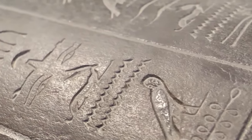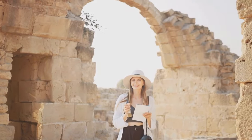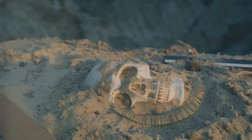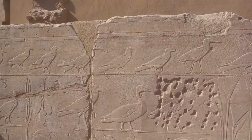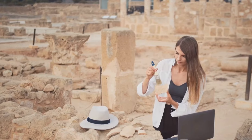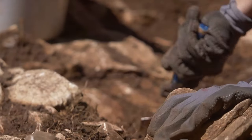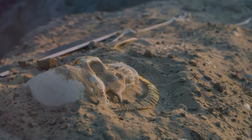Imagine standing before an ancient structure whose secrets have been locked away for millennia. This is the reality that faces archaeologists as they embark on the daunting task of excavating the Pyramid of Menkhori. The challenges are immense: the unforgiving desert heat, the physical toll of labor, and the painstakingly slow process of unearthing each stone, each artifact, each clue to the past. In recent years, technological advancements have revolutionized the field of archaeology. Ground-penetrating radar, satellite imagery, and 3D modeling are aiding in the exploration of the pyramid, allowing archaeologists to peer beneath the surface and plan their excavations with precision.